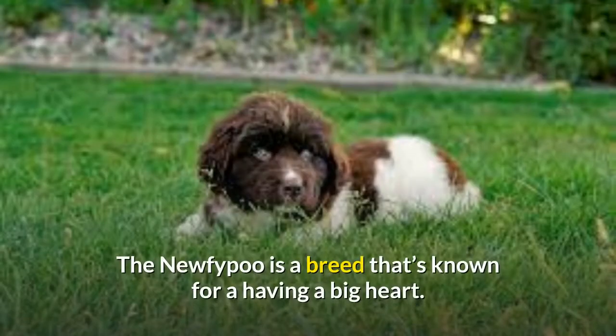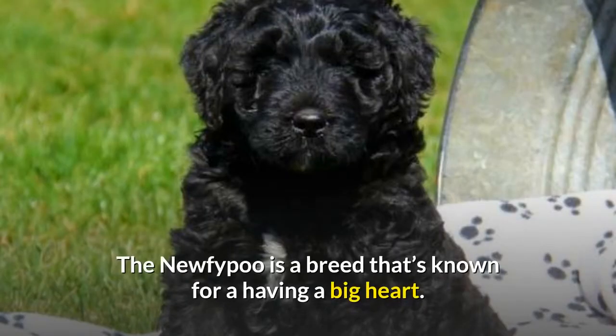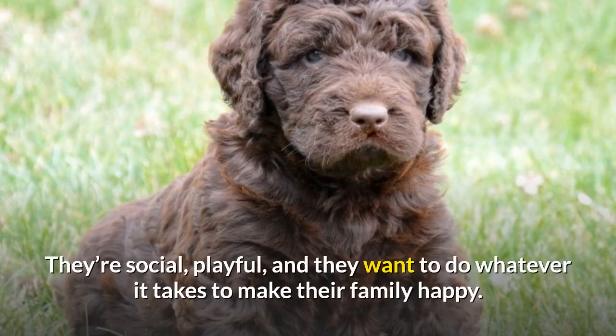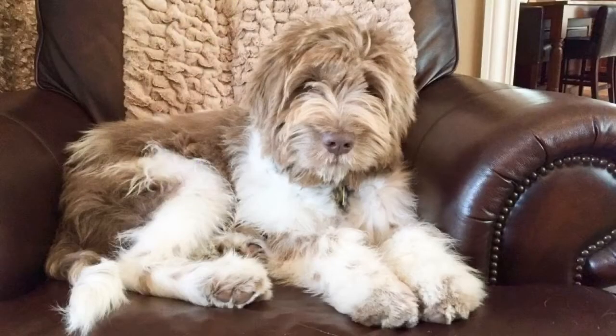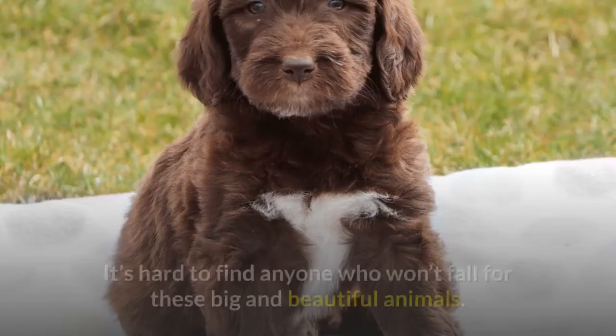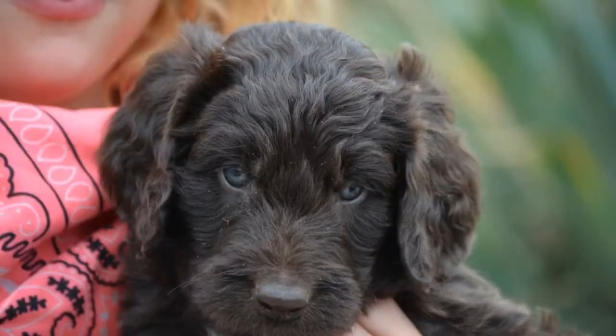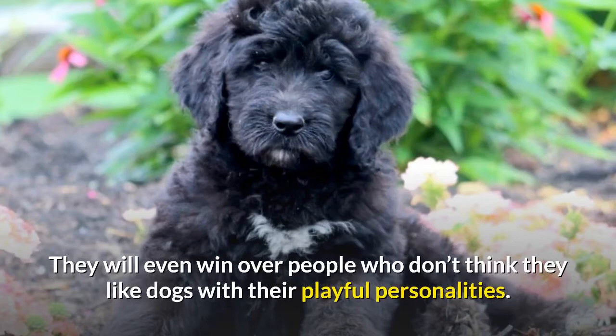Temperament and behavior: The Nufipu is a breed that's known for having a big heart. These dogs are super friendly, docile, lovable, even-tempered, and kind. They're social, playful, and they want to do whatever it takes to make their family happy. These dogs will get along great with adults as well as children, and they can even mingle with your other pets just fine. It's hard to find anyone who won't fall for these big and beautiful animals — they're just too lovable. They will even win over people who don't think they like dogs, with their playful personalities.